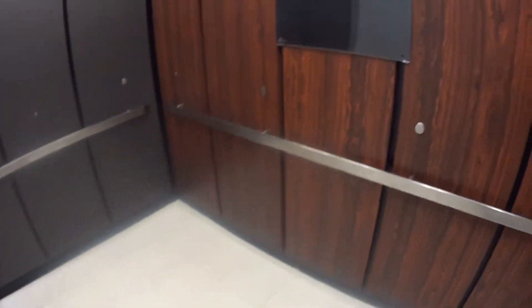These are the elevators at JCPenney at the Wayne Town Center in Wayne, New Jersey.